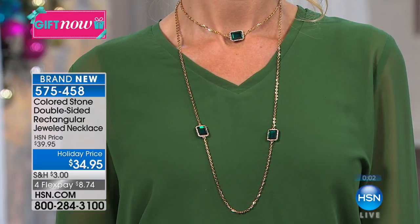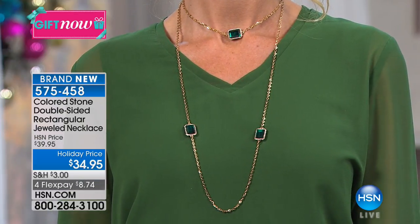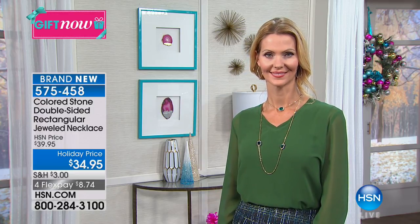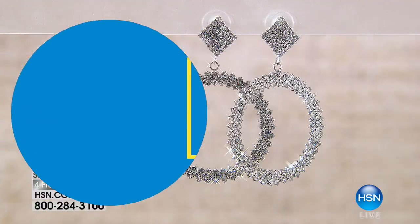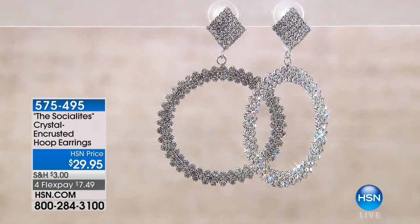I particularly love this necklace the way Lynn and I have it on - totally long. And by the way, you can wrap it one more time. So you really can get a lot of looks out of one necklace. Just pick sapphire, ruby, or emerald, and we'll give you a two-sided necklace, 48 inches long.